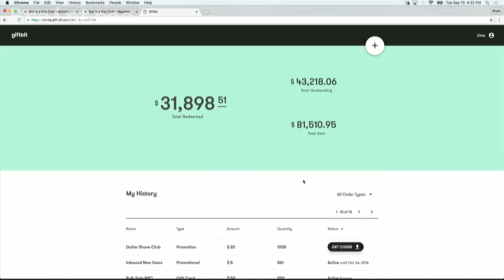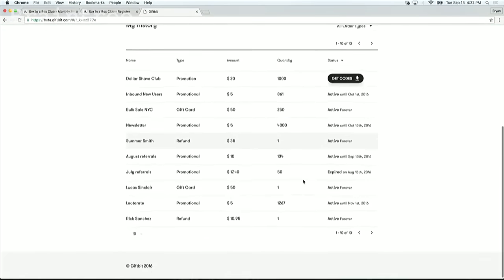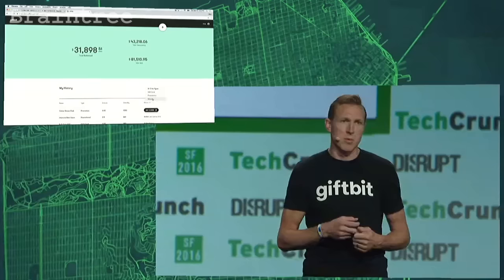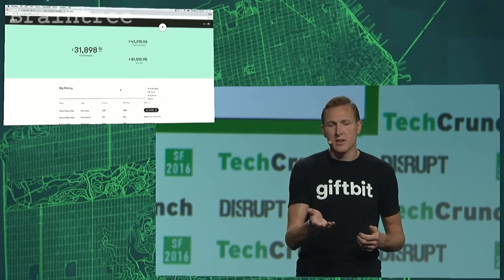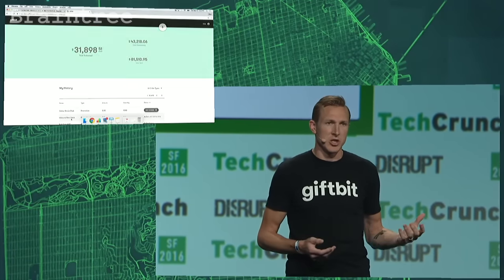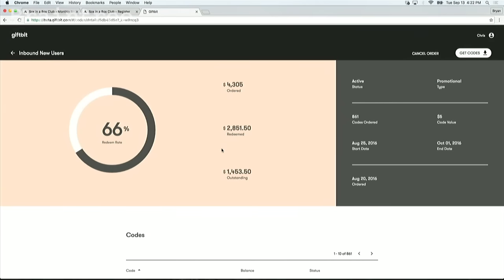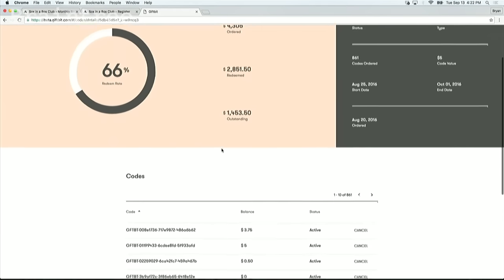As an admin, Chris is able to see all his business's custom currency — their gift cards, their refund credits, and their promotional value. Let's take a look at a new user acquisition campaign that the marketing team's running. Looks like it's going really well: 66% of people who received a free $5 offer have actually redeemed it in the checkout, and there's still two weeks left to go.